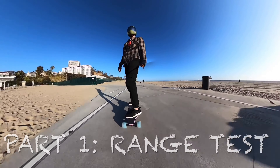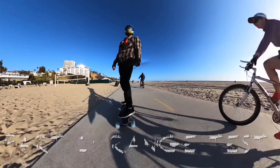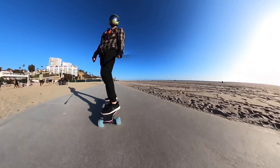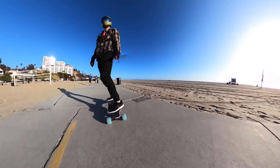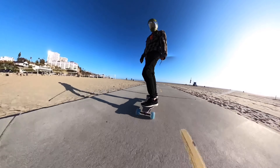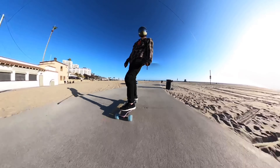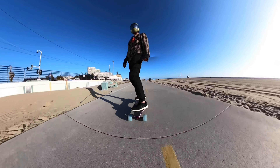In order to do as similar of a comparison as possible between the stock 86 millimeter wheels and the 105 millimeter Cloud Wheels, I did both range tests on the exact same path. I rode on a largely flat bike path, keeping the board between 15 and 25 miles per hour as much as I could.